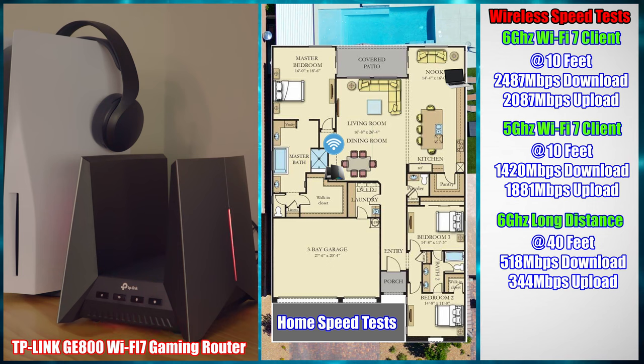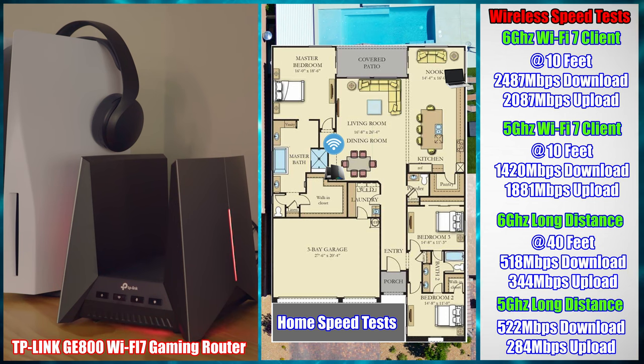Our long distance speed test at 40 feet: on the 6 GHz band, we achieved 518 Mbps download and 334 Mbps upload. On the 5 GHz band at 40 feet, we achieved 522 Mbps download and 284 Mbps upload. These wireless speed test numbers were pretty impressive.